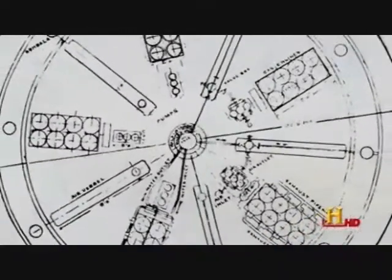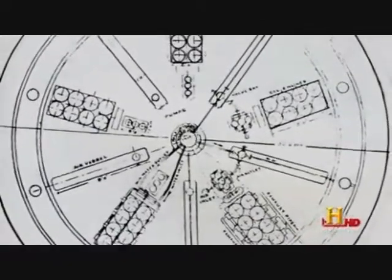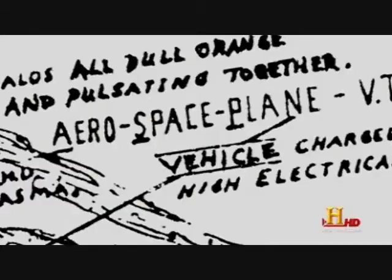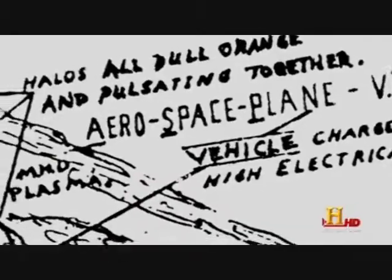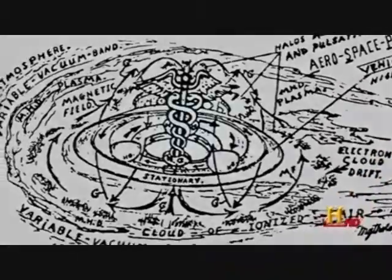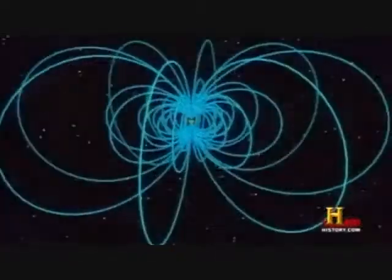Mercury is an unusual element. Mercury is a metal, but it's also a liquid, and it's a conductor of electricity. Now there are unusual things you can do with mercury — you can put it into a closed gyroscopic device with mercury spinning around, and then you can electrify it.